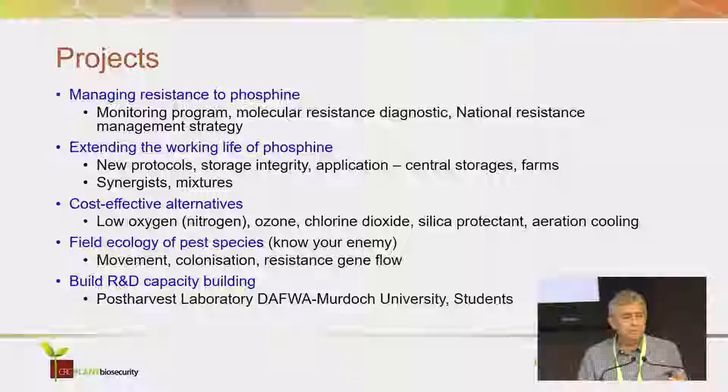With cost-effective alternatives, we came up with a low oxygen technique using nitrogen, looked at ozone and chlorine dioxide. The program developed a new silica-based protectant, and we extended the use of aeration cooling for grain. On the field ecology of the pests — it's about knowing your enemy. We looked at their movement, their colonisation, and resistance gene flow — how resistance spreads through the landscape.